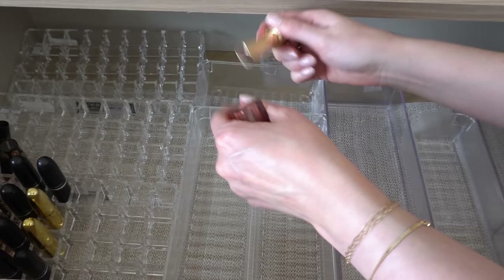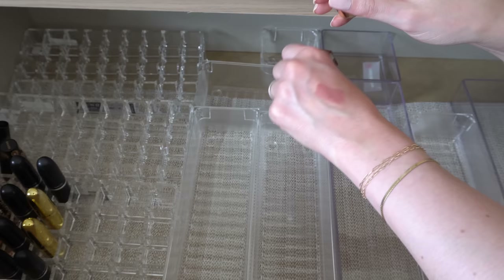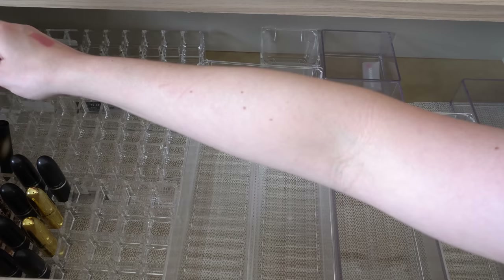Merit lipstick in Baby — this is a definite keep. I really like this formula. This one is described as like a neutral pink — I guess it is kind of neutral. I thought it leaned more cool-toned, but I guess it's just a neutral pink. I will keep that.